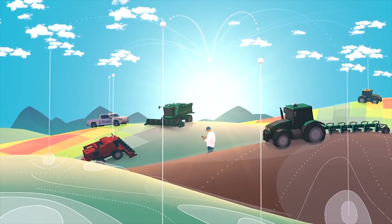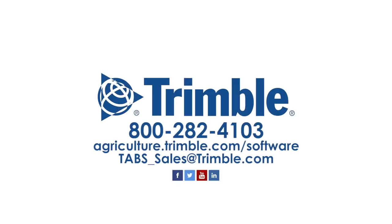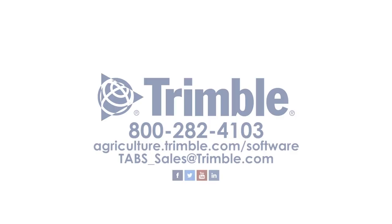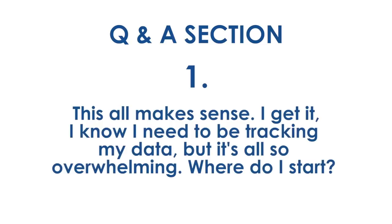Thanks, Kevin, for that excellent presentation — it gave us a really good overview of where farm data is heading and how farmers can turn some of these trends into actual strategies that will drive profitability. We've got a few submitted questions. Here's the first one, from a farmer: 'This all makes sense, I get it, I know I need to be tracking my data, but it's also overwhelming — where do I start?'